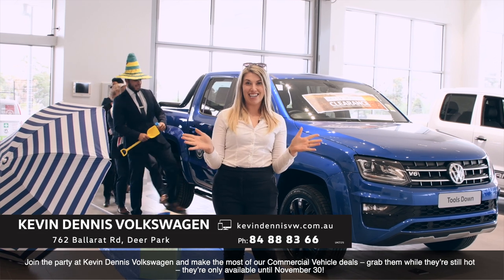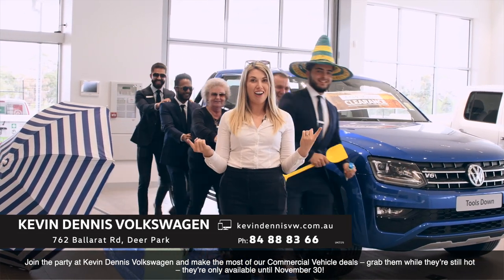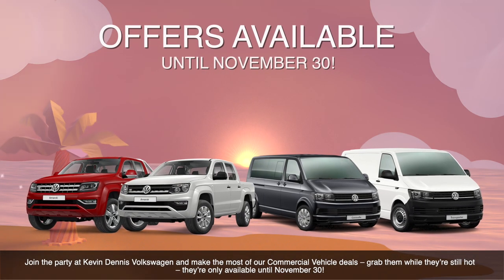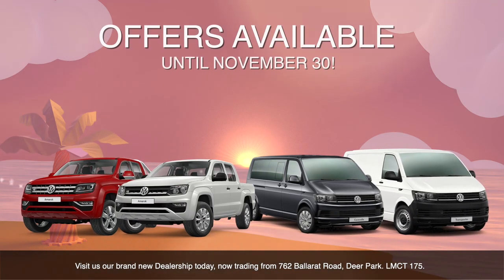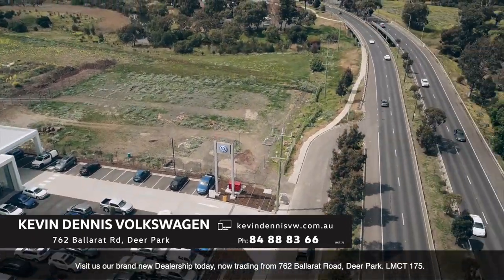Come on down and join the party at Kevin Dennis Volkswagen to make the most of our commercial deals. Grab them while they're still hot — they're only available until November 30. Visit us today at our brand new dealership, now trading from 762 Ballarat Road, Deer Park. LMCT 175.